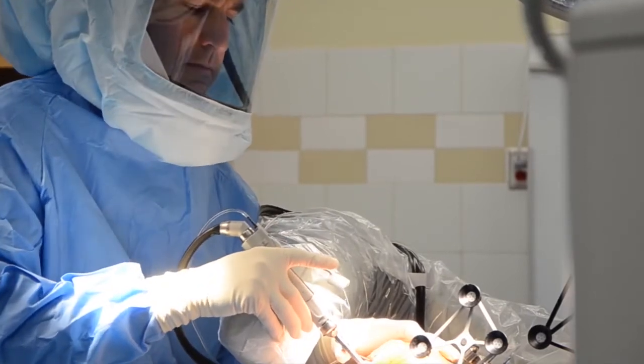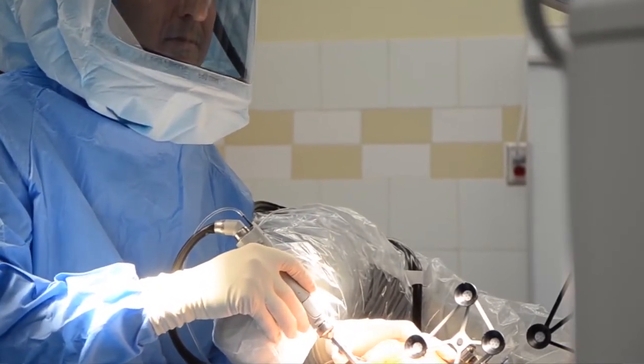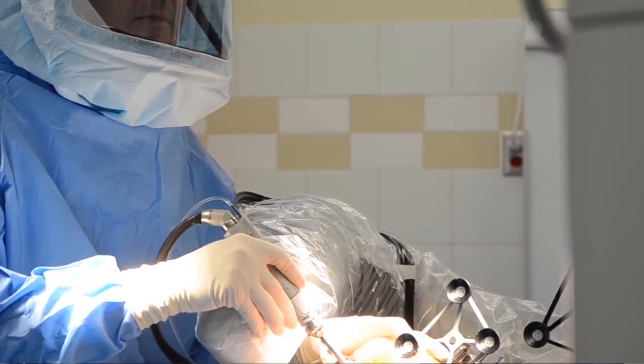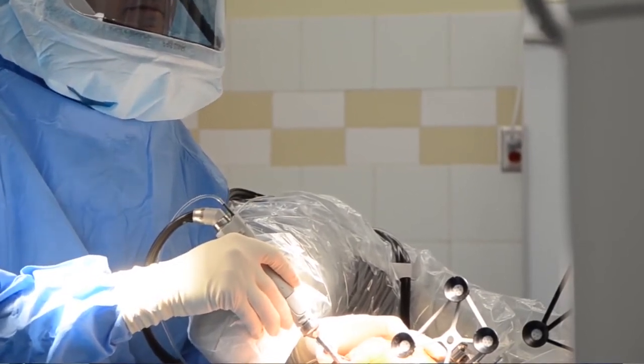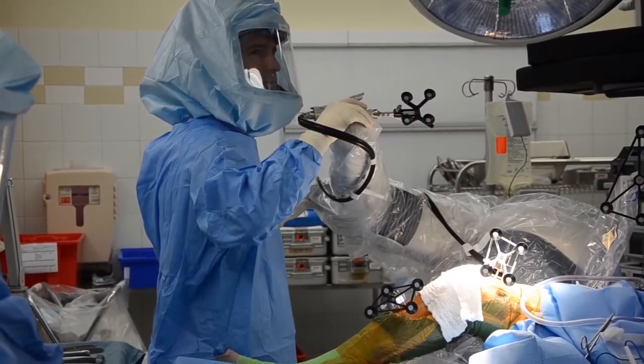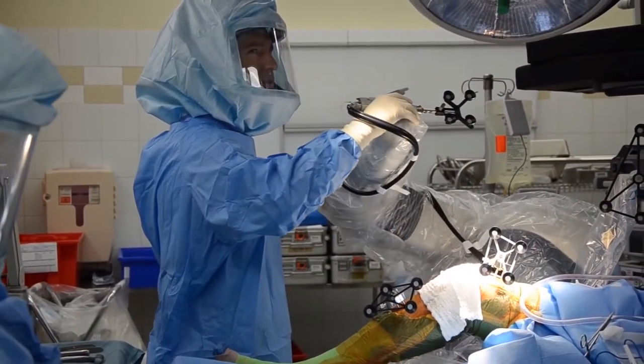Mako plastry involves the use of a robotic arm type robot to assist us in the surgery, primarily on two specific types of joint replacements right now. The first of which is a total hip replacement, and we use it to help align and position the cup and the stem to give the patient the best chance for a good result.